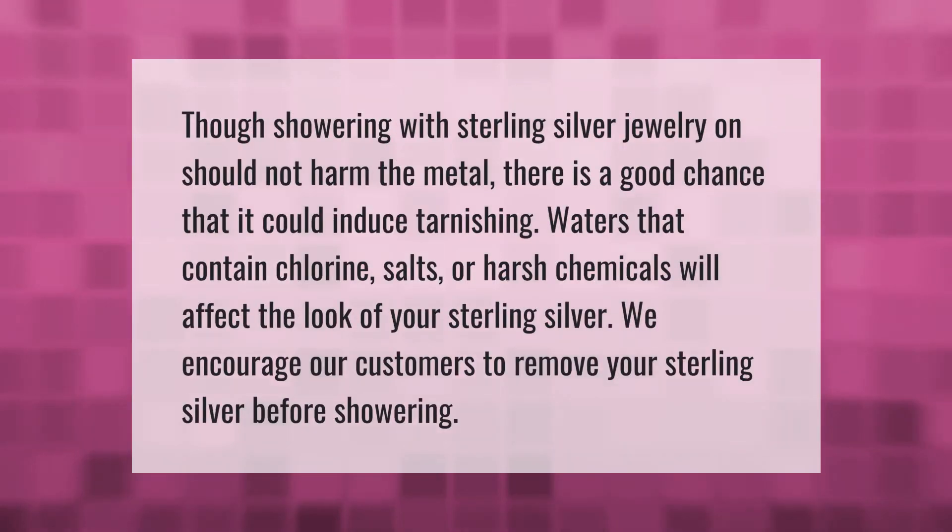Though showering with sterling silver jewelry on should not harm the metal, there is a good chance it could induce tarnishing. Waters that contain chlorine, salts, or harsh chemicals will affect the look of your sterling silver. We encourage our customers to remove their sterling silver before showering.